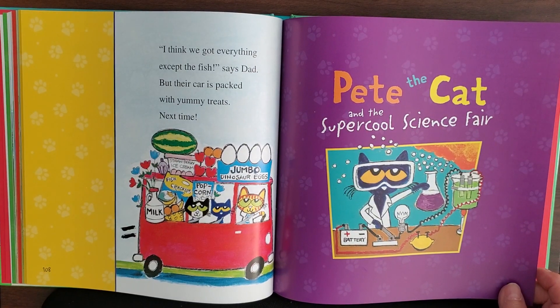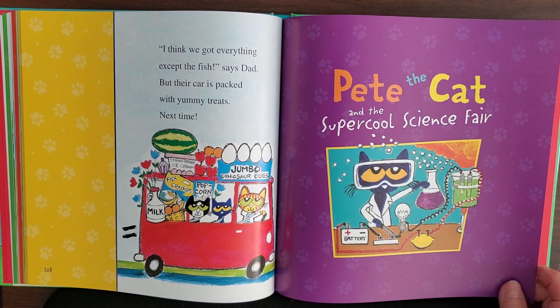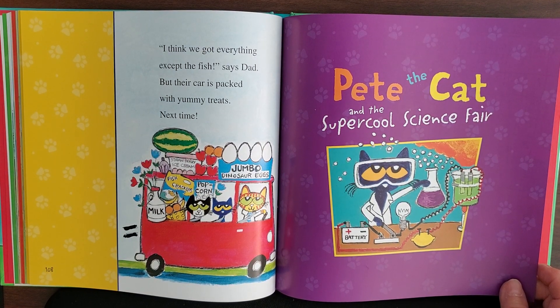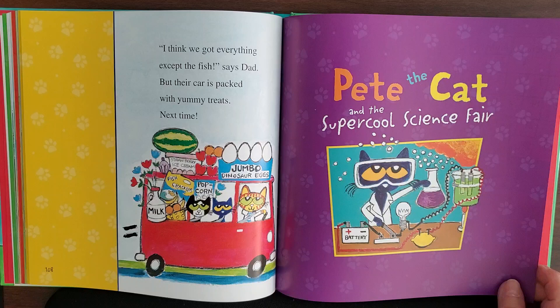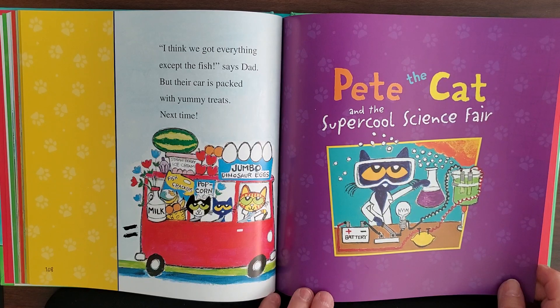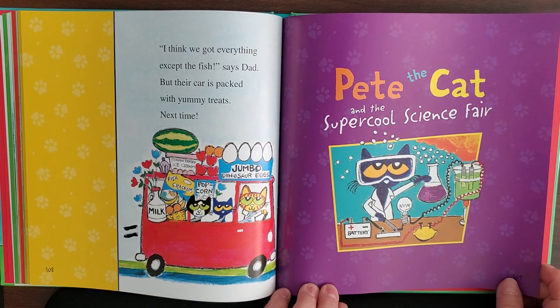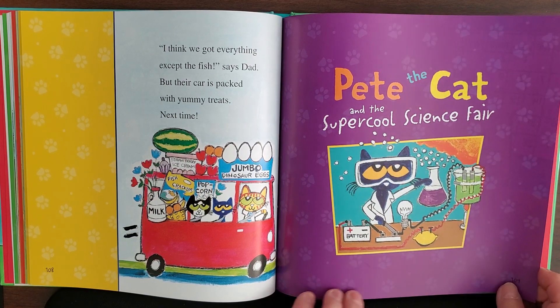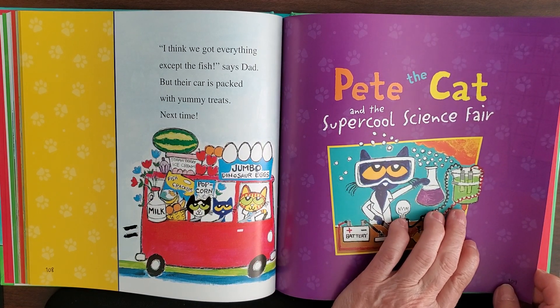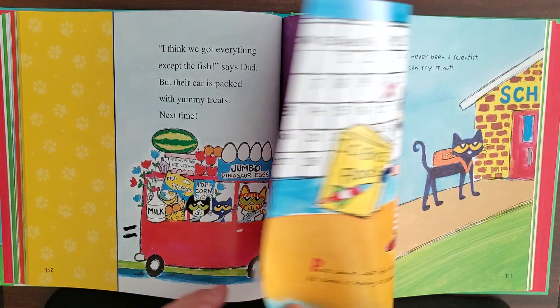Today we're going to read a story out of a Pete the Cat book. This story is called Pete the Cat and Super Cool Science Fair, and it's by Kimberly James Dean. It looks like Pete the Cat is experimenting on the cover — he has a battery, a light bulb, a glass with something in it, and a bucket with two charges.